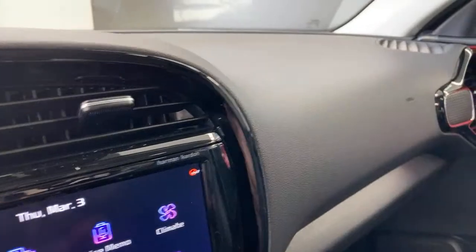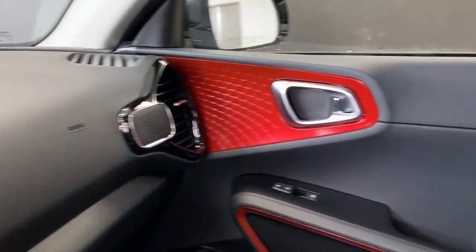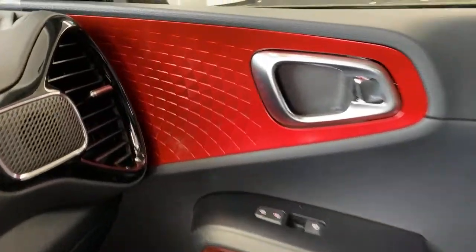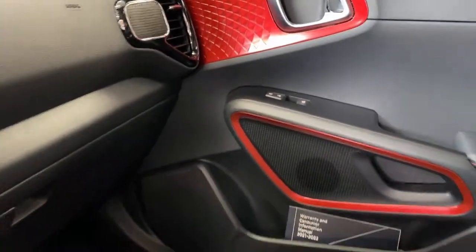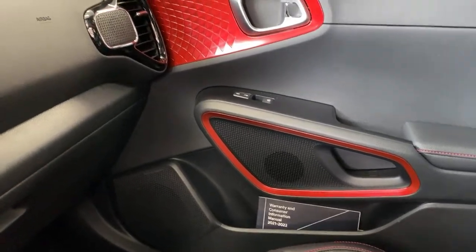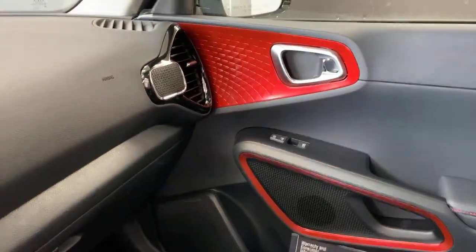This Soul has red accents that are standard on this GT Line trim — they look a little brighter in person than on camera. I quite like them. And one nice thing with the Soul: when you're in the driver's seat, you're centered nicely underneath the sunroof. You also have a sunglasses holder in here, which is going the way of the dodo bird in some vehicles.